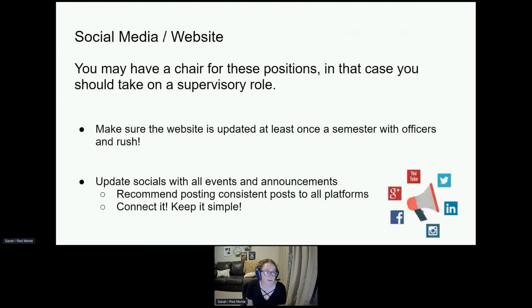Another responsibility is the upkeep and maintenance of your chapter's social media and website. You might be thinking your chapter has a webmaster or a social media chair, so it's not your responsibility. But you are still responsible to make sure those are being kept up. You may not have to do all the work — maybe just glance over it every now and again — but you need to make sure those chair positions are keeping things updated. If you don't have those chair positions, this is your sole responsibility: making sure social media and the website are updated.